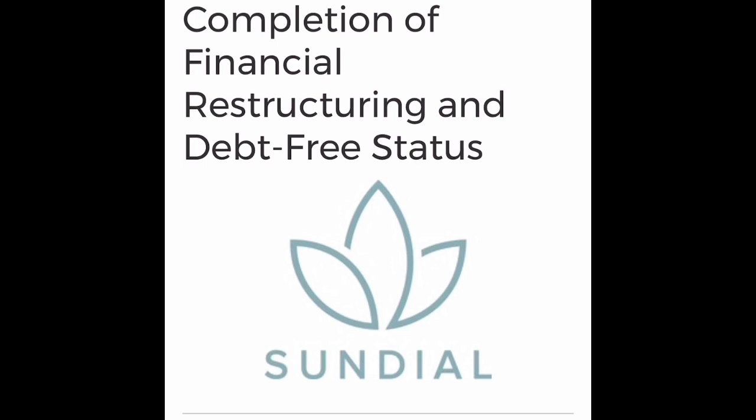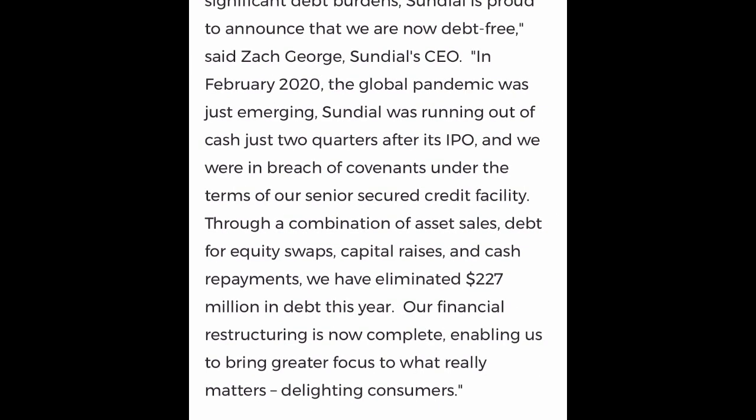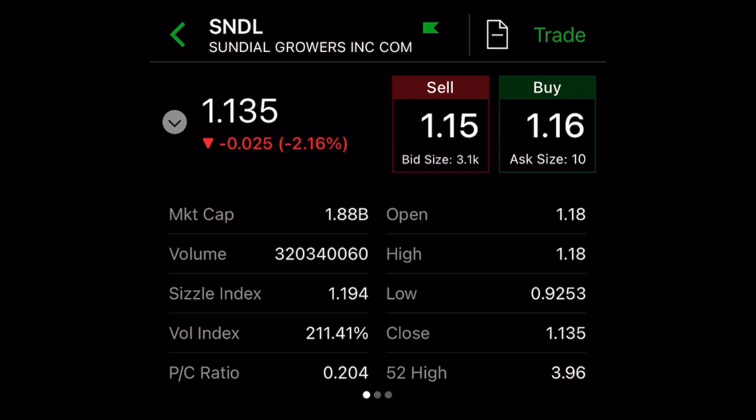If you don't already know, Sundial is debt free — they announced this back in December. The CEO stated: 'While many cannabis companies have significant debt burdens, Sundial is proud to announce that we are now debt free. In February 2020, the global pandemic was just emerging and Sundial was running out of cash just two quarters after its IPO. Through a combination of asset sales, debt-for-equity swaps, capital raises, and cash repayments, we have eliminated $227 million in debt. Our financial restructuring is now complete.'